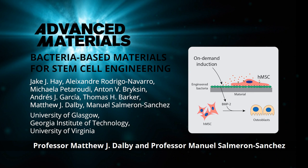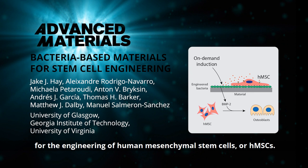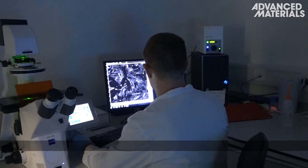In Advanced Materials, Professor Matthew J. Dalby and Professor Manuel Salmiron Sanchez from the University of Glasgow and their co-workers present bacteria-based materials for the engineering of human mesenchymal stem cells, or HMSCs. Human mesenchymal stem cells have the potential to become a variety of different human cell types, including bone.